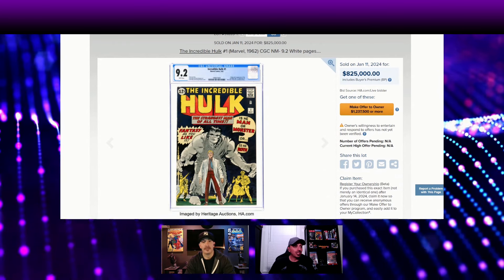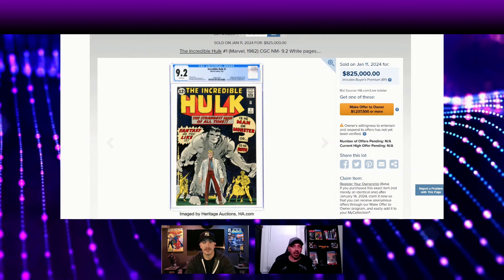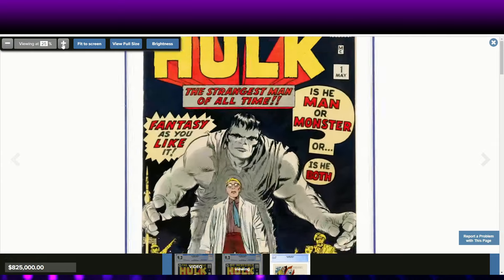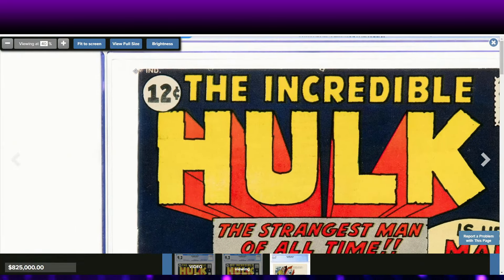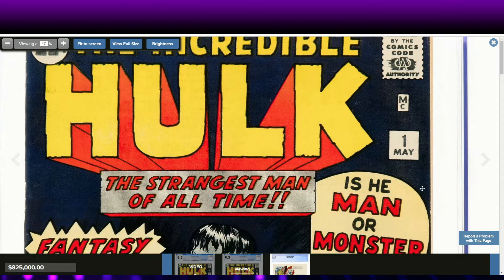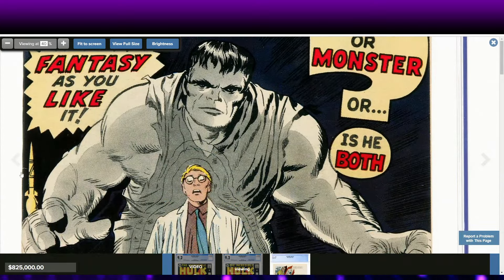Here we go — Incredible Hulk #1, 1962, CGC 9.2, $825,000. Go check out the video where we break all that down. This one to me was pretty bad, definitely worse than the All-Star Comics. I'm going to zoom in a lot — this is a dark cover, notoriously hard to get in high grade. Right off the bat: fading, color rub, bad rounding on the corners. Big ticks across the top. That's big for a 9.2. Some stress on the number one, which is faded.